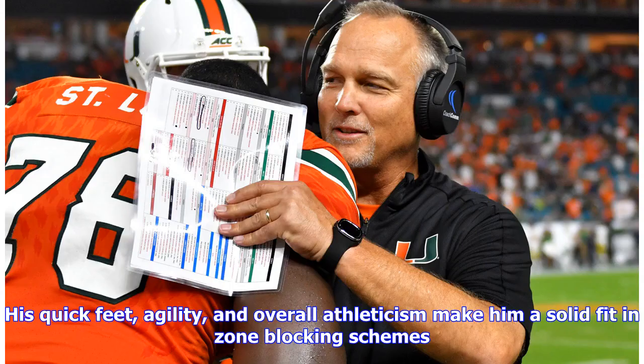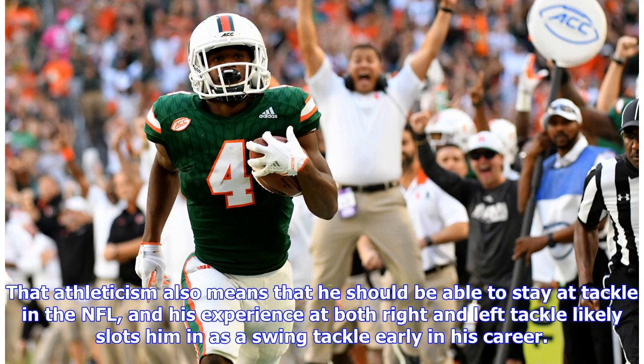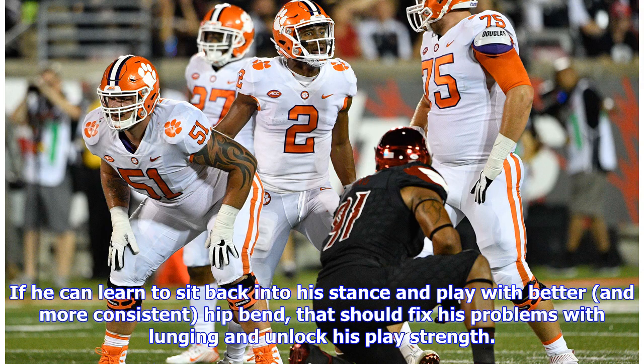His quick feet, agility, and overall athleticism make him a solid fit in zone blocking schemes. That athleticism also means he should be able to stay at tackle in the NFL, and his experience at both right and left tackle likely slots him in as a swing tackle early in his career. If he can learn to sit back into his stance and play with better and more consistent hip bend, that should fix his problems with lunging and unlock his play strength. If he is able to do that, he could have starter upside.